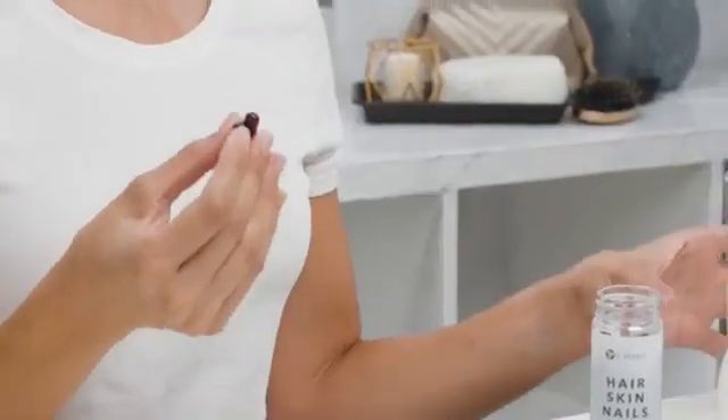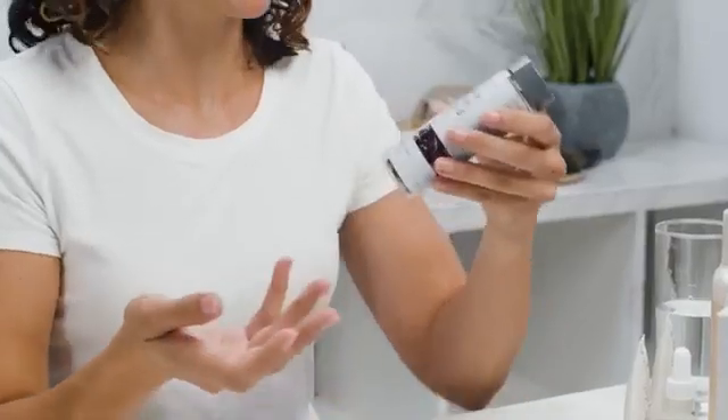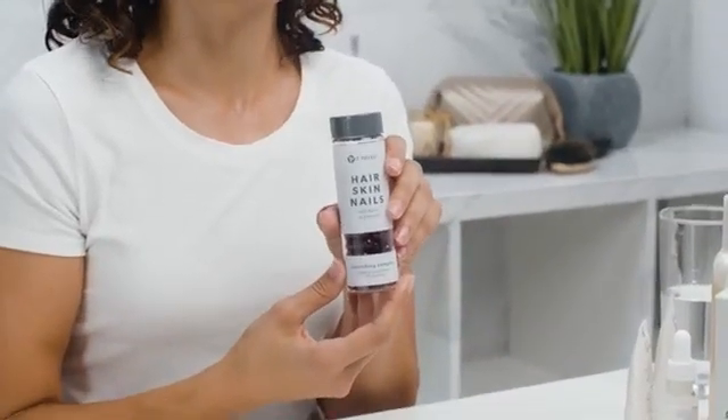My hair is usually on the dry side and it's extremely porous, so it makes it fairly prone to breakage. My nails are also a little bit soft. So overall I just wanted my skin to be healthier — Hair Skin and Nails is helping nourish from the inside out.